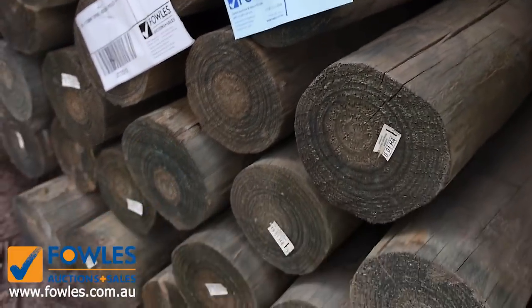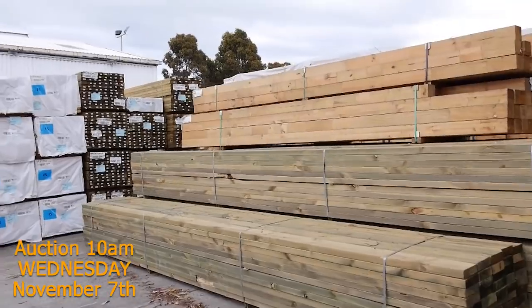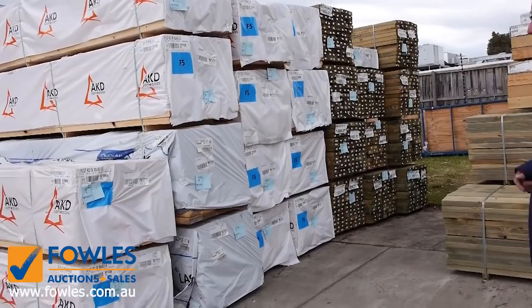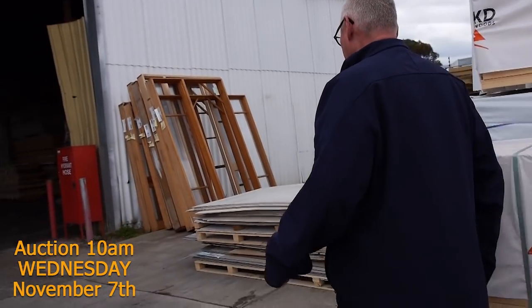Four nice big packs of those three meters long — I'm sure they'll be nice and popular. Some really nice stock for the short week. Moving along now, we've got some more long length treated pine — 90 by 45 and 140 by 45.